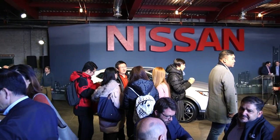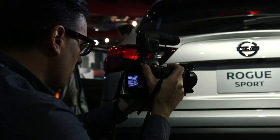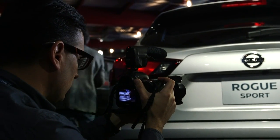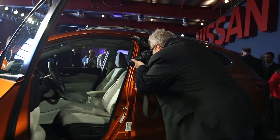We're here this morning in Detroit's Eastern Market for the unveil of the all-new 2017 Nissan Rogue Sport. Rogue Sport is really an extension of the Nissan Rogue lineup. We have customers that come to shop the Nissan Rogue and they want something smaller, something sportier, and they don't need all the cargo space that we have in the Rogue today.